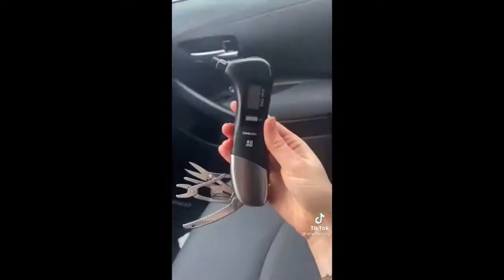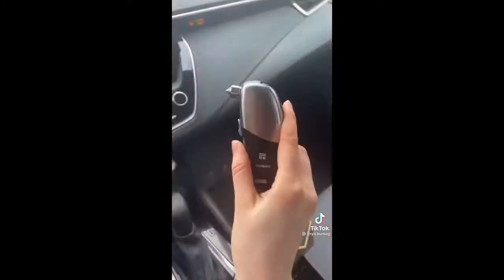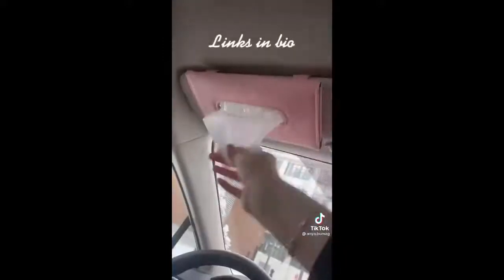Amazon Car Favorites Part Three. This nine-in-one tool is something every car owner should have. It measures tire pressure and it has two flashlights. It also has tools to break your window and cut your seat belt in case of an emergency. Next is this Kleenex box holder that clamps on either side of the visor for easy tissue access.